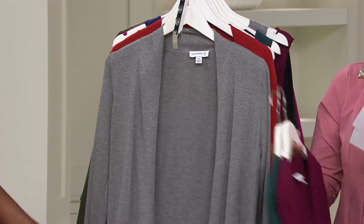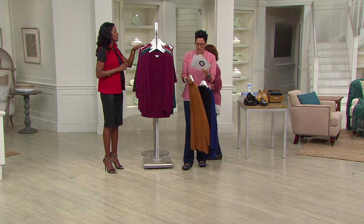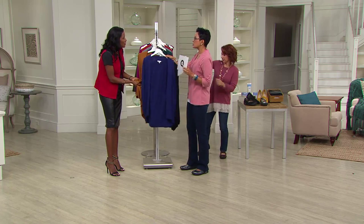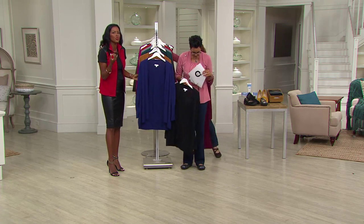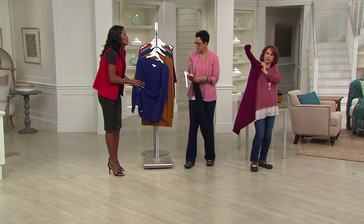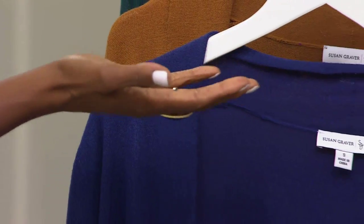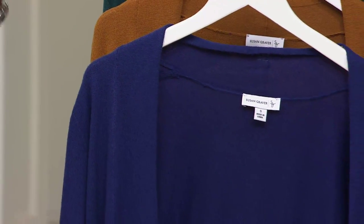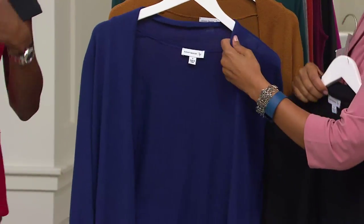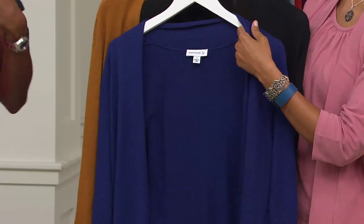The fabric combination here — the rayon, the nylon, and the polyester — feels uber soft. Can you believe how delicious that feels? It feels like the most luxurious, softest cashmere. It just feels wonderful on the skin, and it also drapes beautifully. It really does. It doesn't cling.